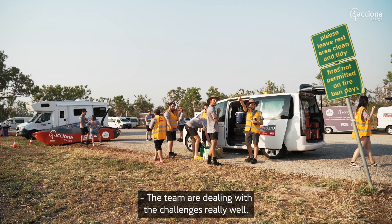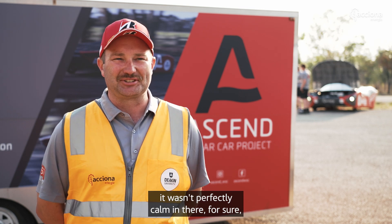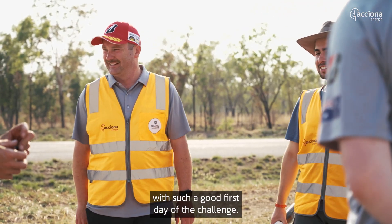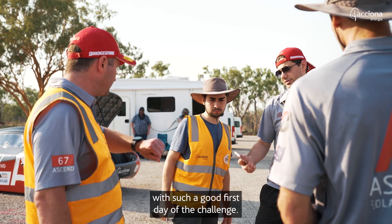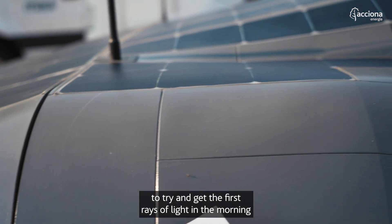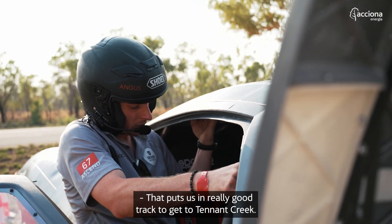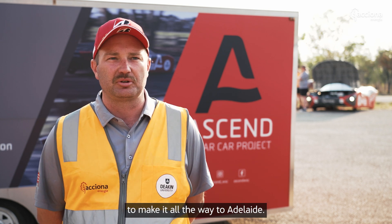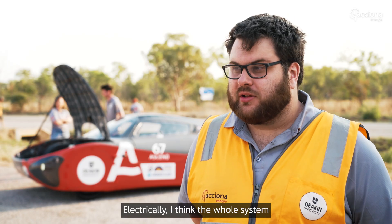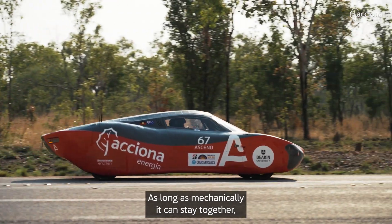The team are dealing with the challenges really well, especially coming out of Darwin — that was just intense. It wasn't perfectly calm in there, but we got out the end of it and we are feeling really good. The team have done a great job, and I'm glad they were rewarded with such a good first day. The car is currently charging — we've aligned the solar array with the sun as best as we can to get the first rays of light in the morning before we take off. That puts us in really good track to get to Tennant Creek, and from there we're looking really good to make it all the way to Adelaide. The biggest challenge for today is to make sure the car doesn't break down. Electrically the whole system is working as expected — better than expected with our battery life. As long as mechanically it can stay together we should be able to reach our goal.